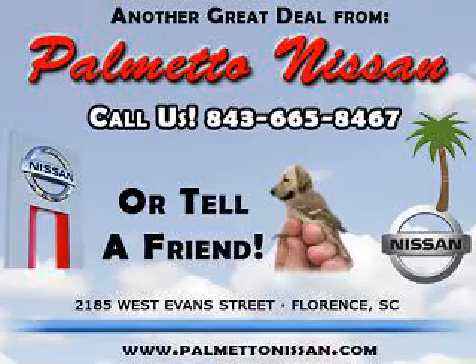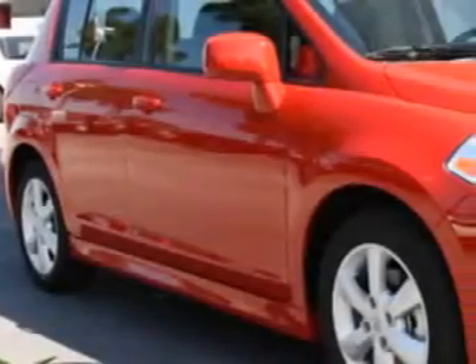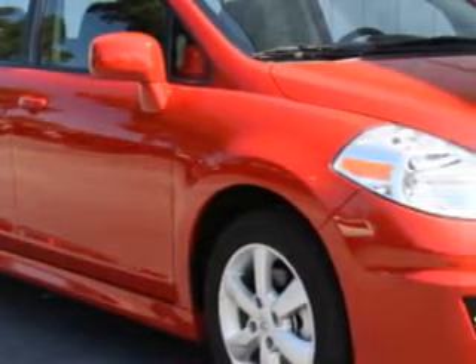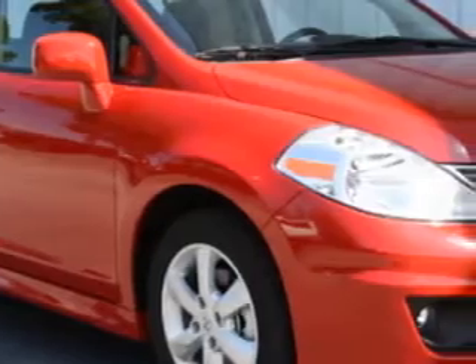Thank you for shopping Palmetto Nissan. Imagine driving this Red Alert 2012 Nissan Versa 1.8 SL, equipped with a 4-cylinder engine and an automatic transmission.